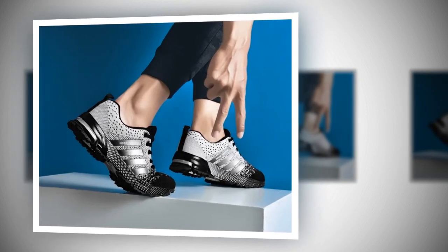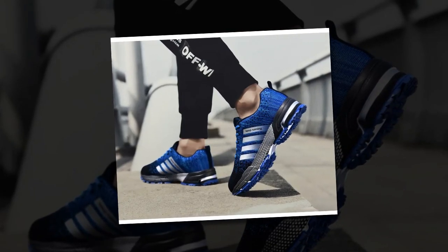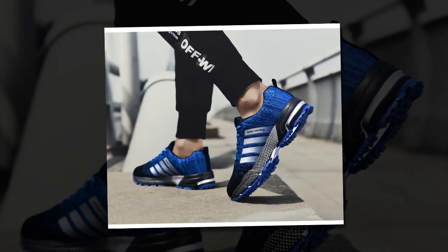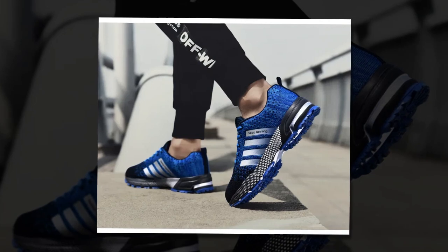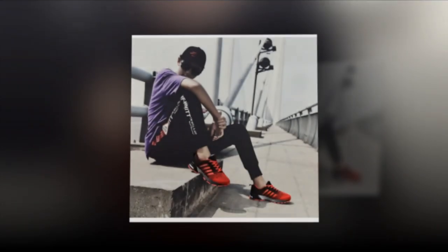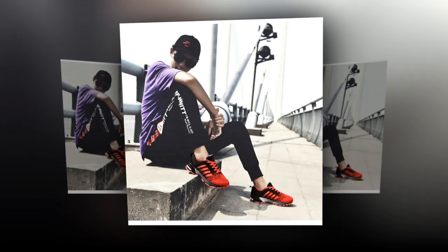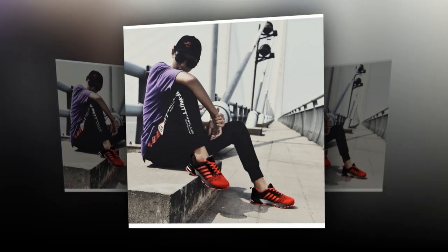Alright, now let's put these shoes to the test. I took the UZZDSS sneakers for a spin in different settings — from casual walking to a bit of light jogging, and even standing in line for a couple of hours. I have to say, they performed really well in all situations. For walking, they're fantastic; the lightweight design and breathable materials make them comfortable for long strolls. Even after a couple of hours, I didn't feel any discomfort or fatigue. For a light jog, the shoes held up pretty well too, though I wouldn't necessarily recommend them for intense running sessions. These are more of a casual sneaker, great for everyday use but maybe not for hardcore training.